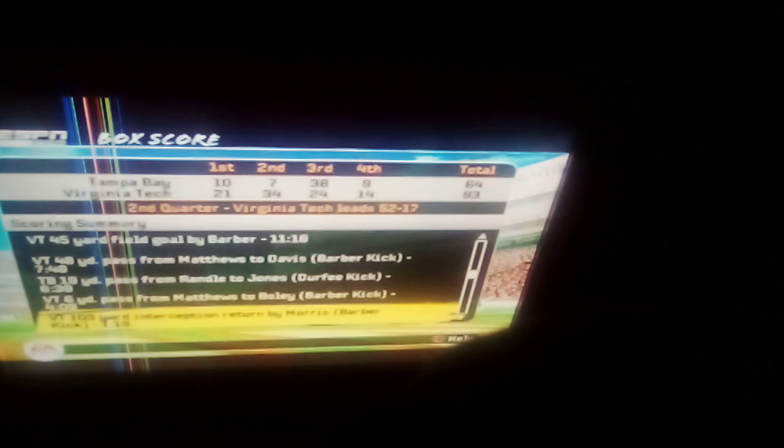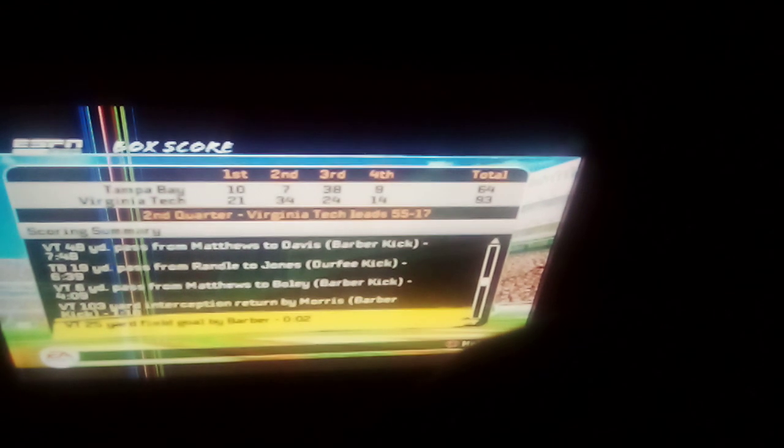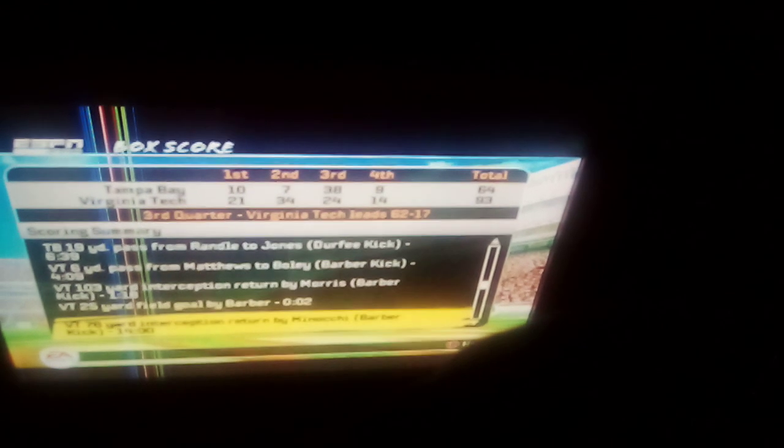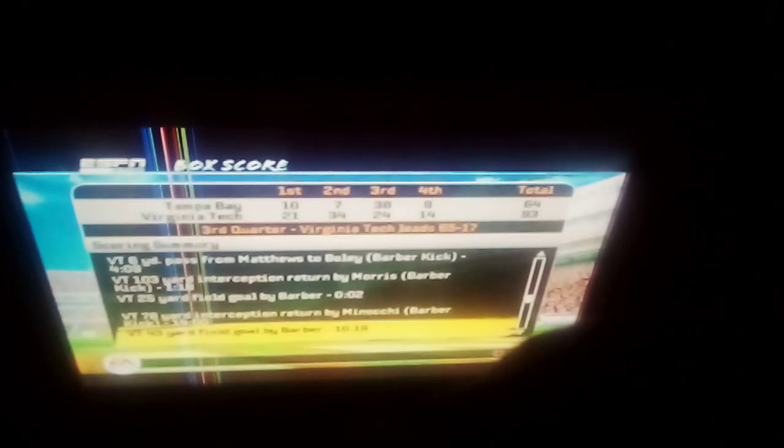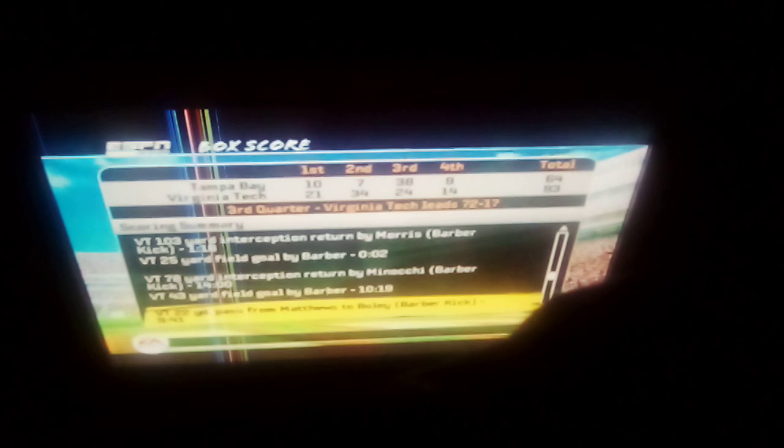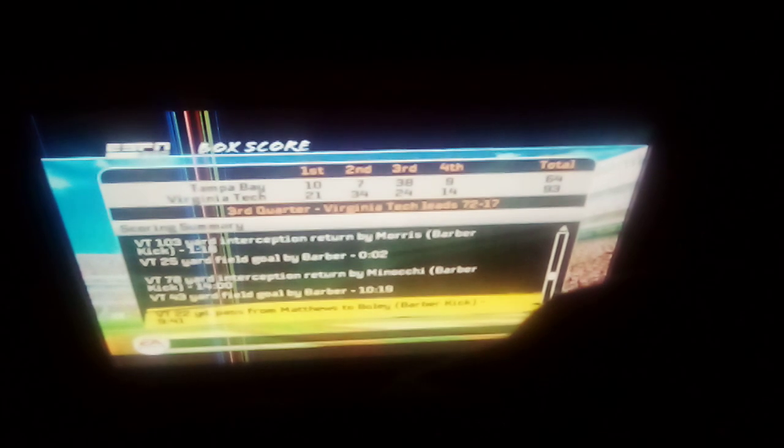After that field goal I stopped recording. In the third quarter it got a bit crazy — a 78-yard pick-six happened, then a 43-yard field goal, and then a 22-yard touchdown pass. That's when the starters got replaced for Virginia Tech.